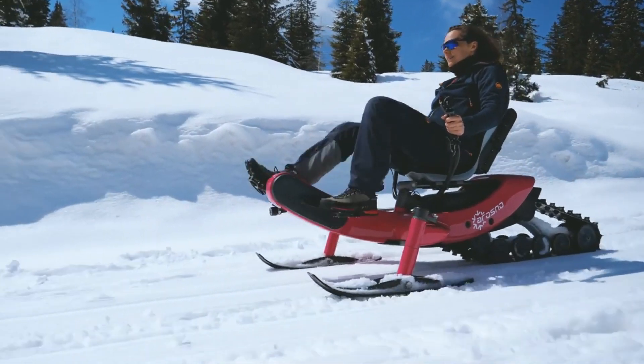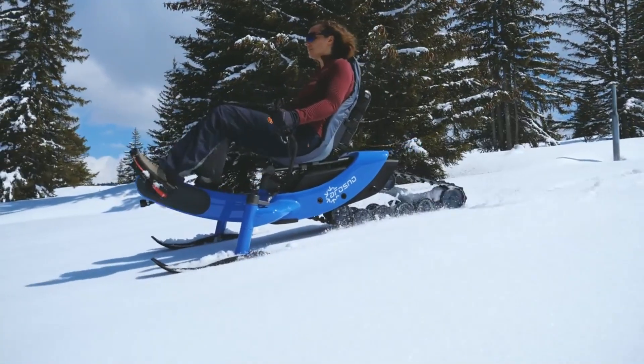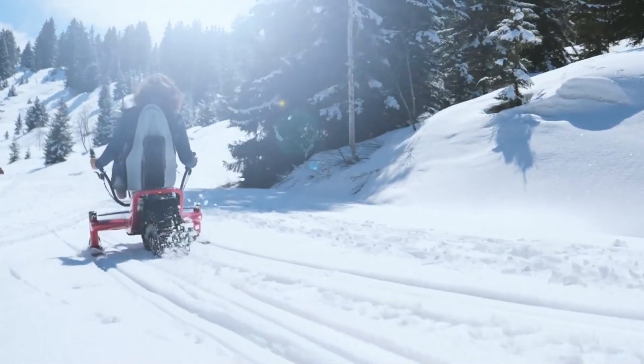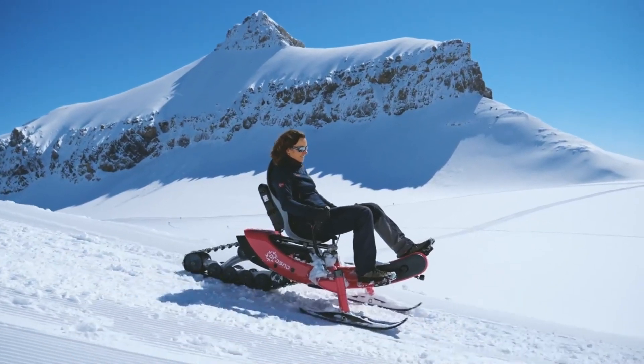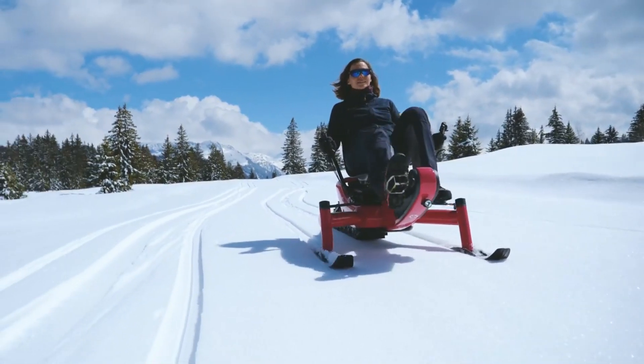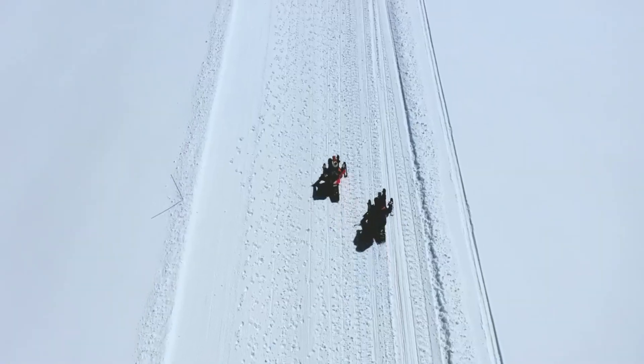It features an Enviolo continuously variable gearbox, a high-performance rubber track manufactured by Camso, and a sturdy aluminum alloy frame. The ergonomic composite seat adds comfort, and it can support users with weights up to 120 kilograms and heights between 145 and 200 centimeters.